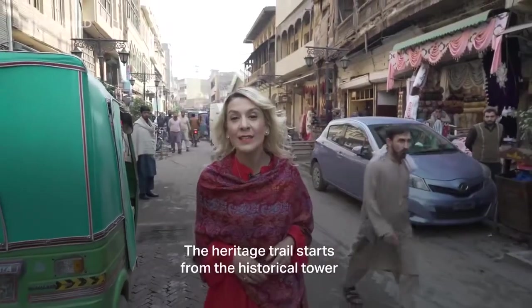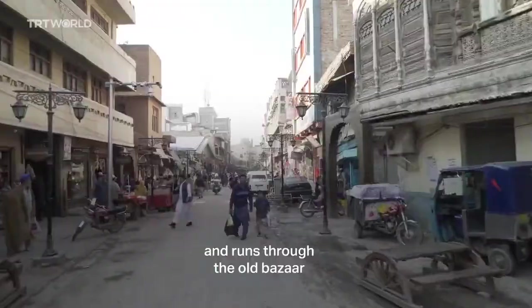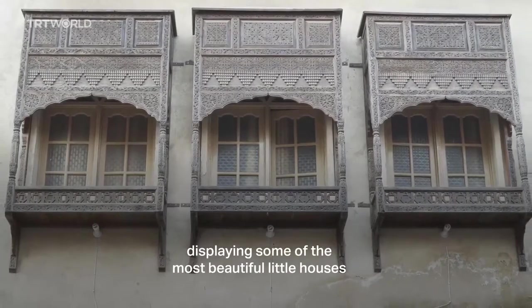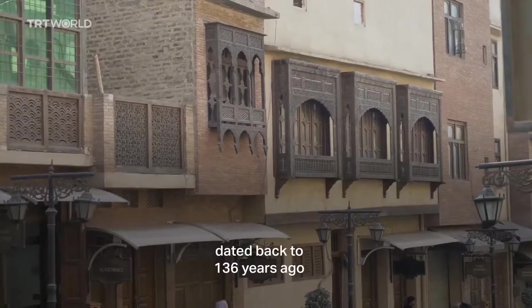The Heritage Trail starts from the historical tower and runs through the old bazaar, displaying some of the most beautiful little houses dated back from 136 years ago.